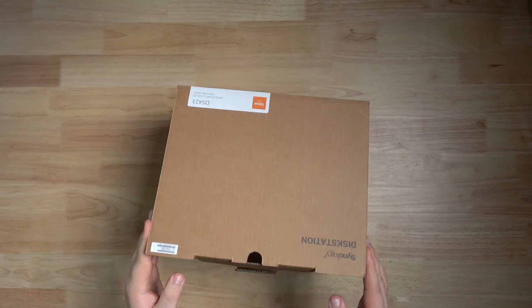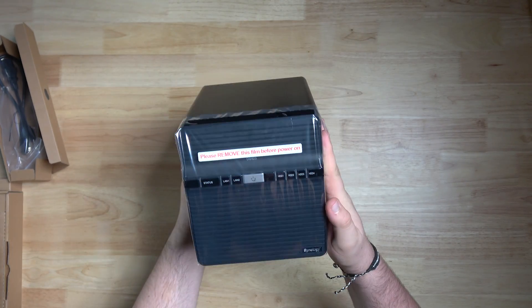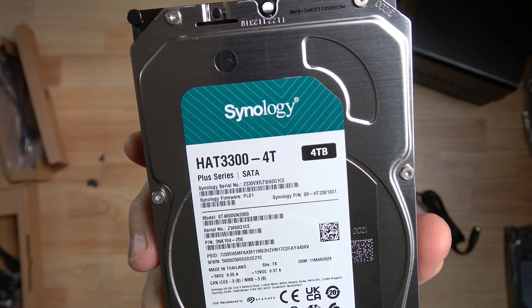After a bit of back and forth to clarify what I meant, they sent me a big old package. And here we are — this right here is the DiskStation DS423, paired up with two shiny brand new Synology four terabyte drives. From what I've gathered, this combo is the magic solution that's going to put an end to my data-related chaos.